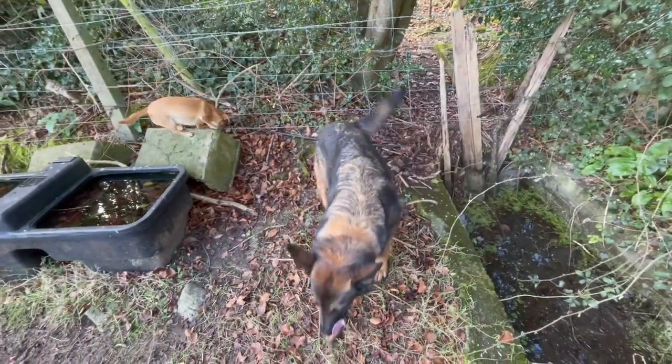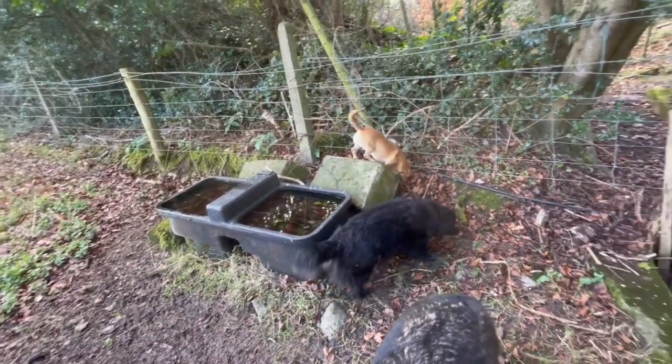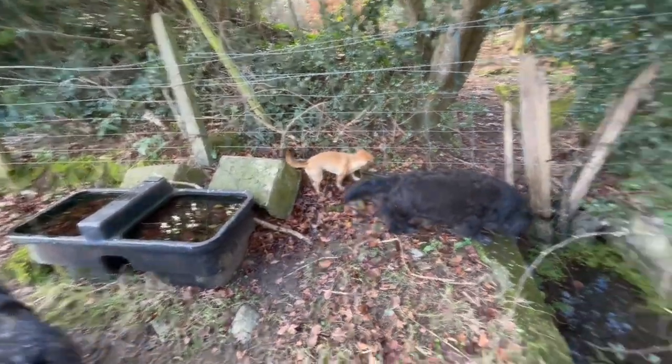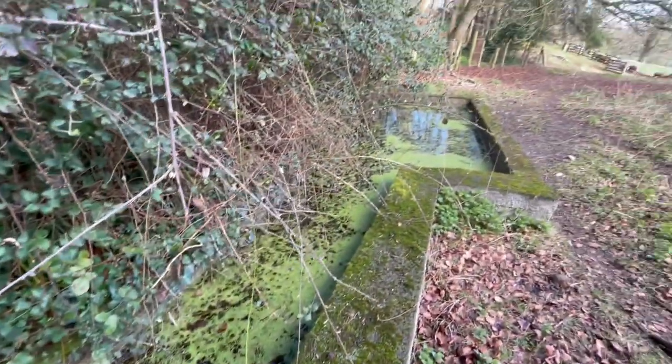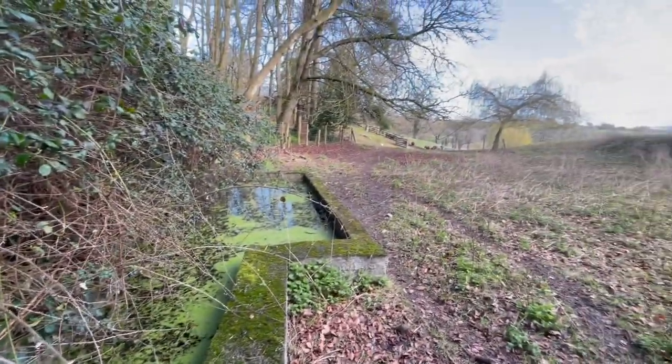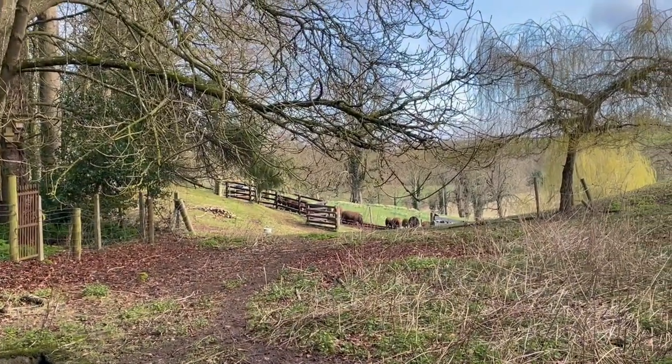What are you guys doing? There's a water tank here as well. The sheep will drink out of that during drought times when the pond is empty.